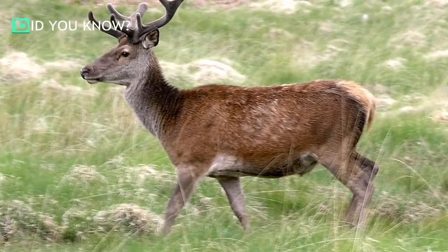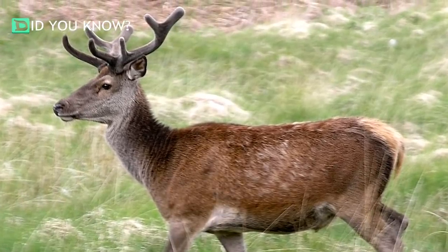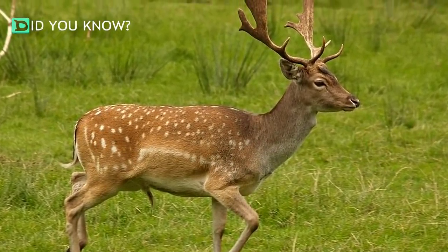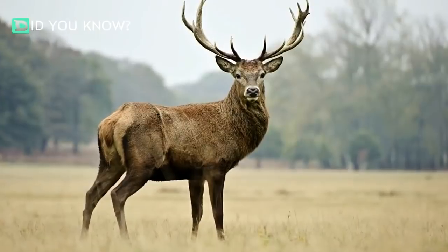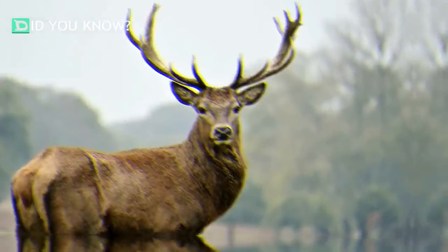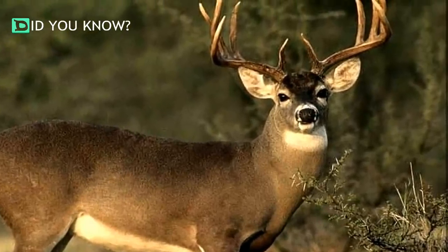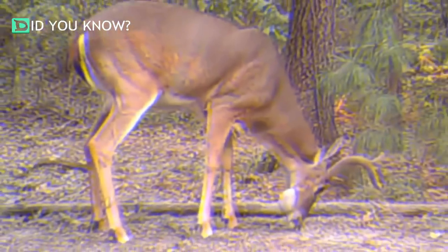As majestic and awe-inspiring as nature generally is, every now and again it produces something truly bizarre. Whether it's a baffling evolutionary adaptation or a complete fluke of genetics altogether, there's no shortage of weird natural occurrences. This Swedish cameraman happened to catch one such fluke of nature on film. He thought he was just filming a deer, but he had no idea that it had a rare genetic disorder called Cactus Buck Syndrome that affected its antlers and face. You simply have to see it to believe it.